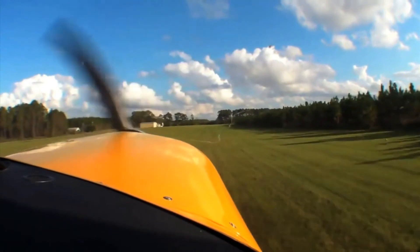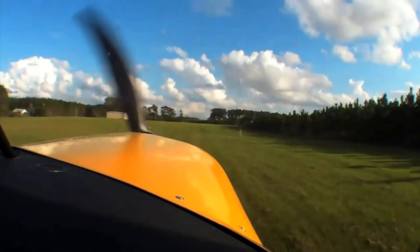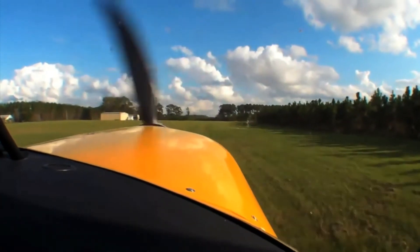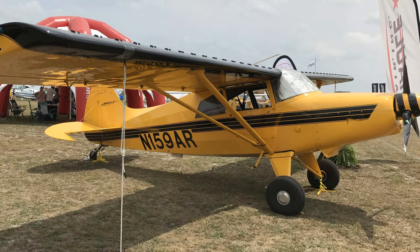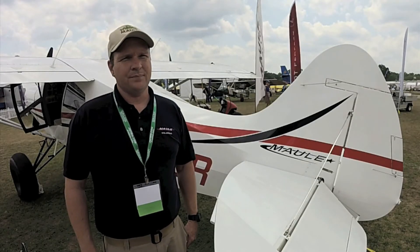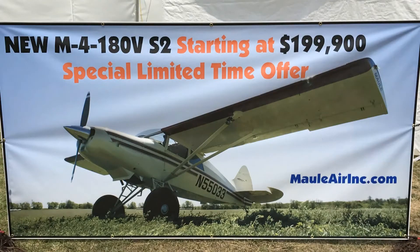We can also do the extended landing gear, and those all work together to enhance your off-field performance. Our aircraft models start at $252,900 for the 180-horsepower MX-7 series, but we are offering, for a limited time, the M4-180V-S2 at $199,900.